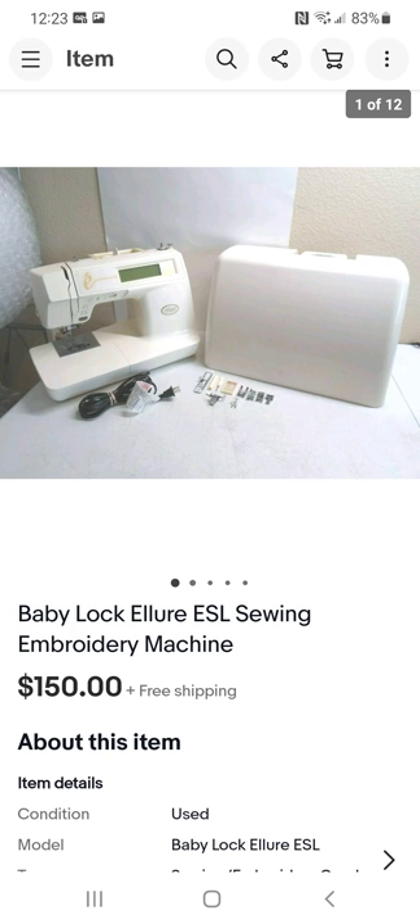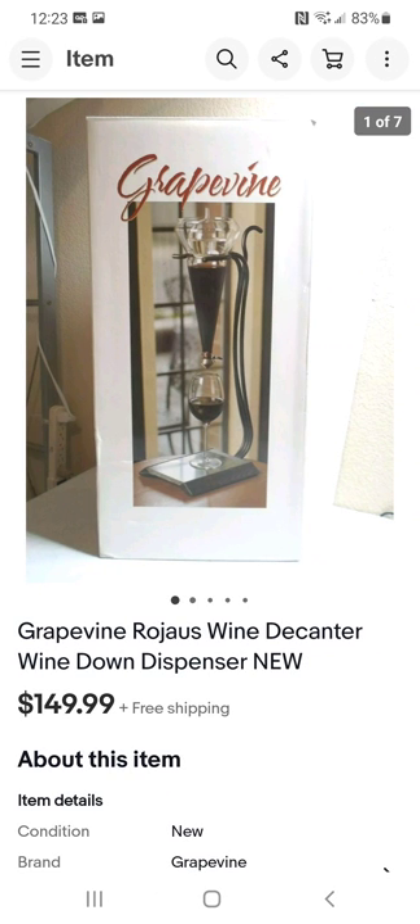I've sold sewing machines — regular and pasta-making sewing machines — with very good luck. This Baby Lock sewing machine is a good brand. I didn't pay much for it at all.